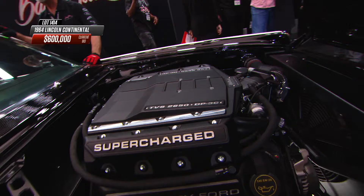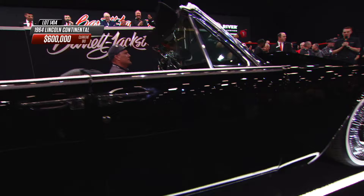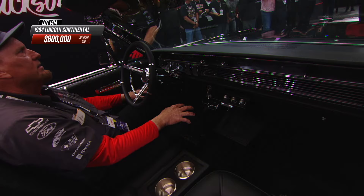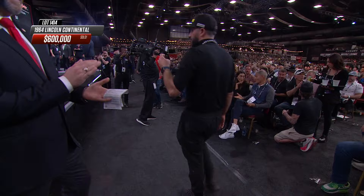You saw the whole crew get out of this car like it was an episode of Entourage — one of these Lincolns was a popular fixture in that show. You can see it looks like a supercharged Coyote under the hood, sitting on a custom chassis, nice and low with the oversized wheels that look stock though. Beautiful build — that may well be a world record: six hundred thousand dollars.